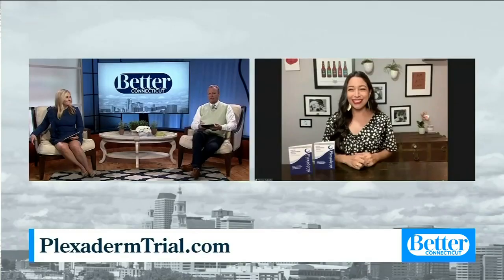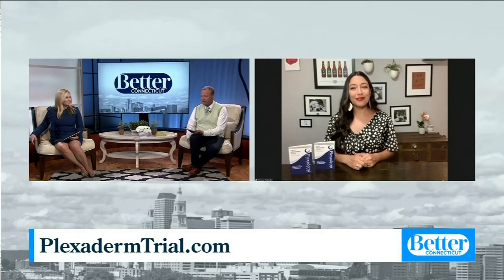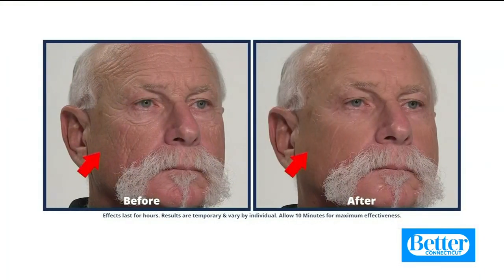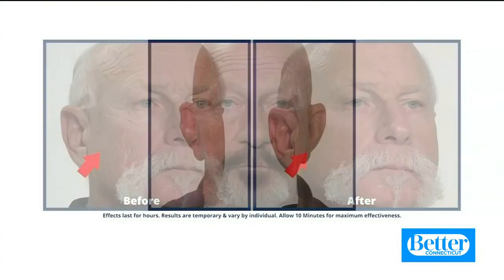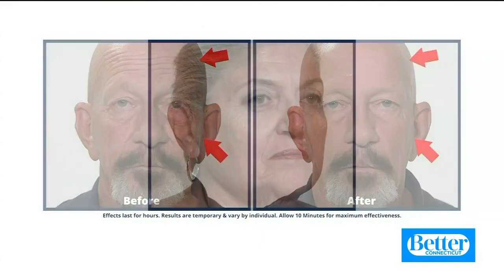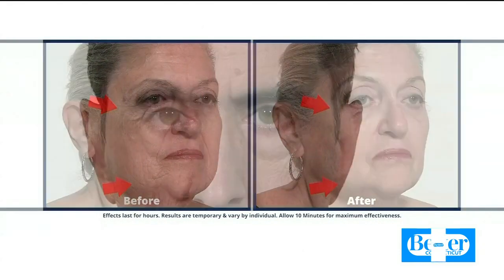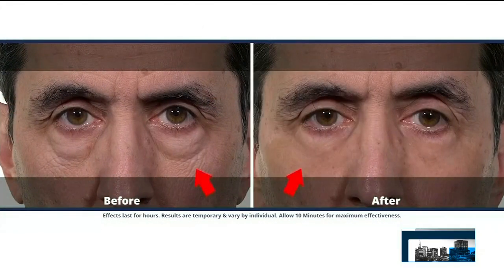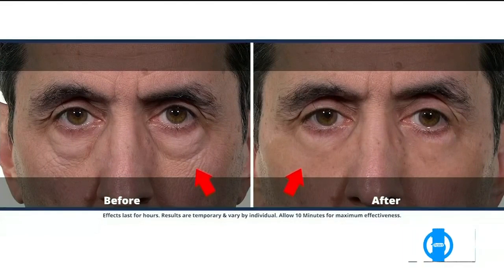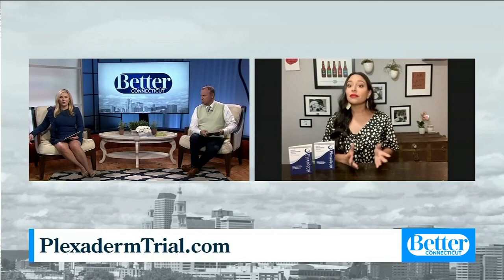Men have the same exact problems as women — we get these bags under our eyes and want to look our best. This works great for men and women, and it works all over your face: the under eye bags, the crow's feet, up on the forehead, the laugh lines, and even down on your neck. This is a trial pack — you get to do the 10-minute challenge and it's only $14.95 to see if it works for you.